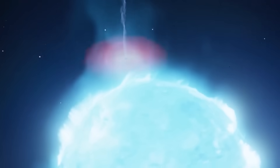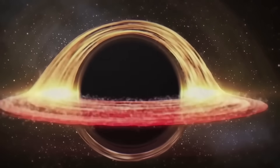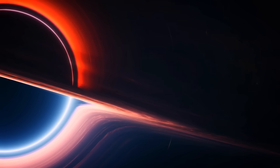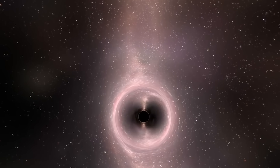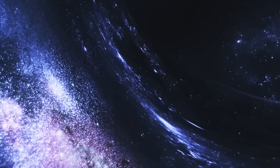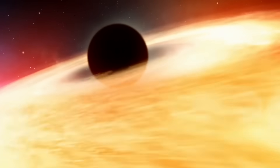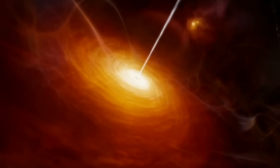Not all the matter that falls toward a black hole gets eaten — some of it gets flung outward. When matter crashes in too quickly, it heats up and forms powerful jets of radiation and particles, some traveling at nearly the speed of light. These jets can stretch for thousands of light years, pushing gas away from the galactic center. So in many ways, black holes are more like cosmic engines than cosmic vacuums. As Avi Loeb put it: 'Galaxies don't fall into black holes. Black holes rise at their centers.'